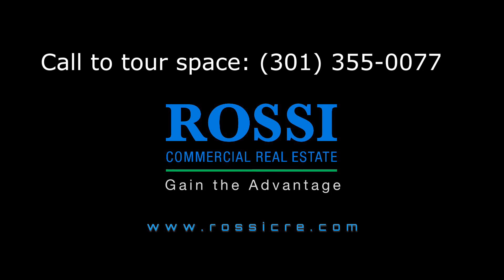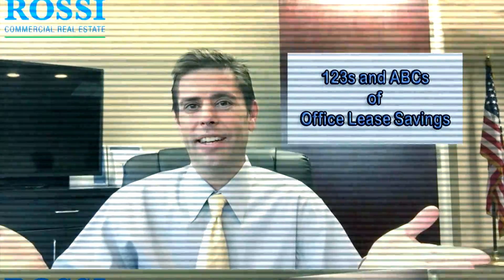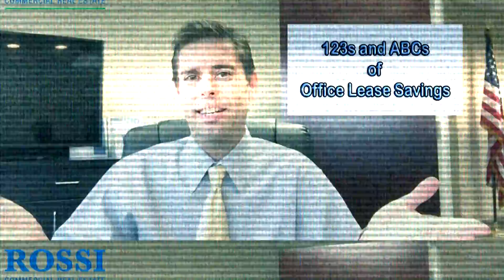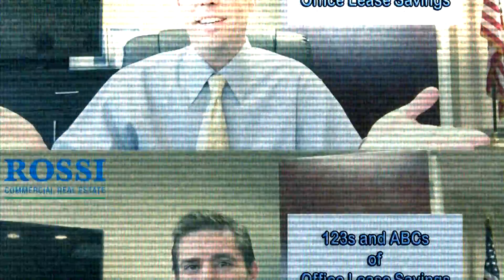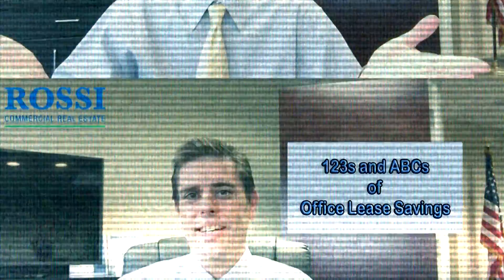Want to learn more about Rossi Commercial Real Estate? Well then watch some of these videos. And don't forget to subscribe to this YouTube channel, so you'll be notified when new videos from Rossi Commercial Real Estate are uploaded to YouTube.